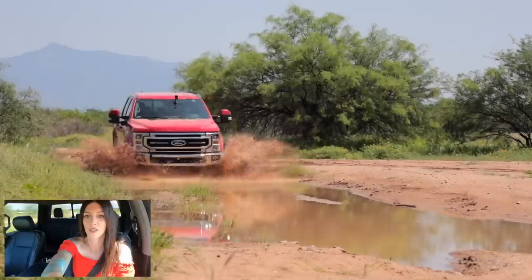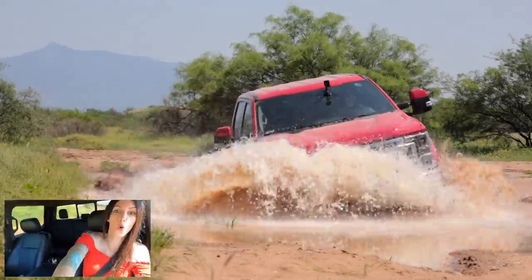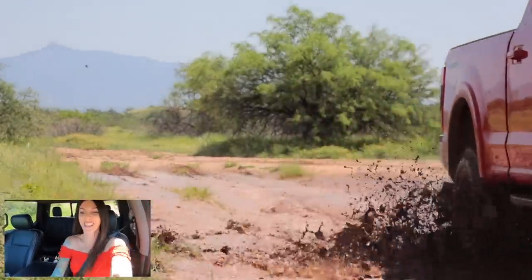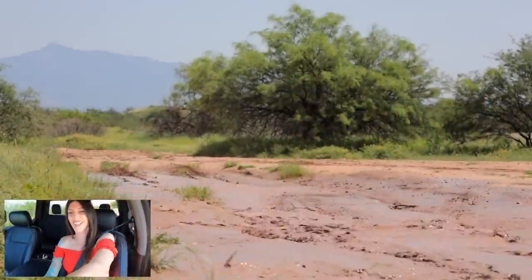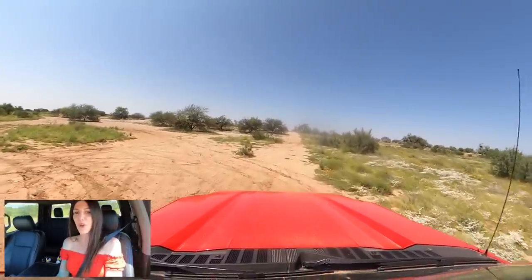Oh geez, this is deep! It made it through — yeah, it did it! You big behemoth, you big beautiful beast.